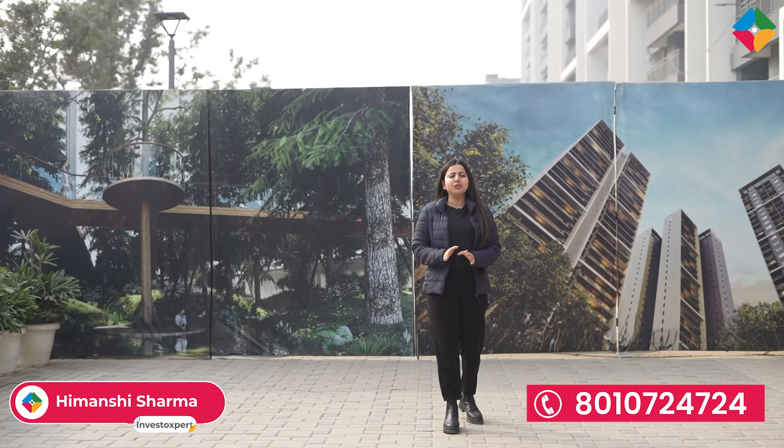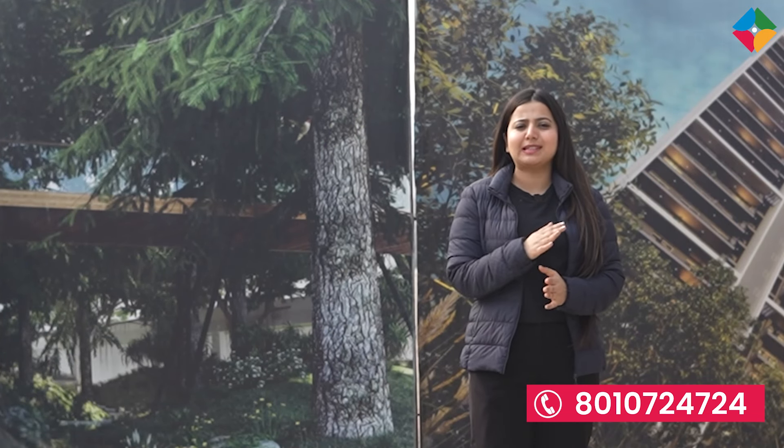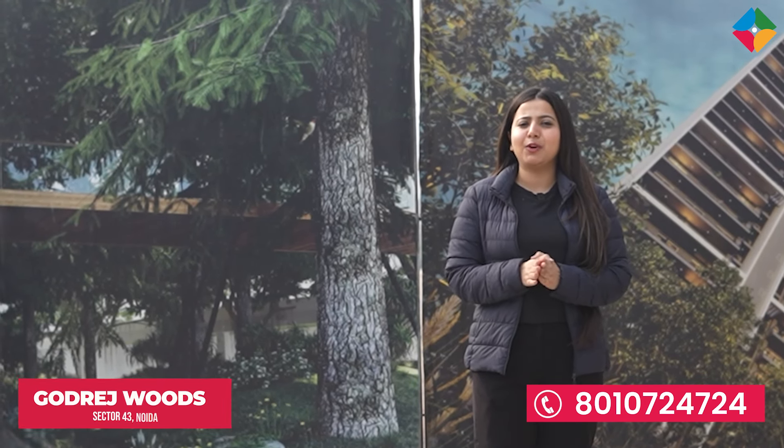Hello everyone, my name is Manshi and I am thrilled to welcome you back to our channel Investor Expert for another exciting virtual tour. Today's destination is Godrej Woods, which is located right in the heart of Sector 43.